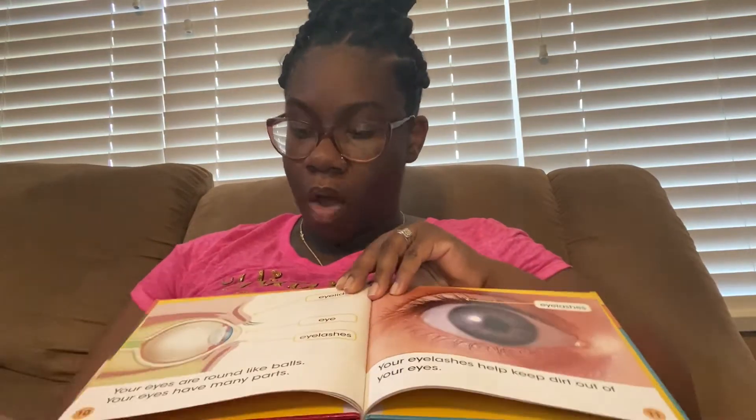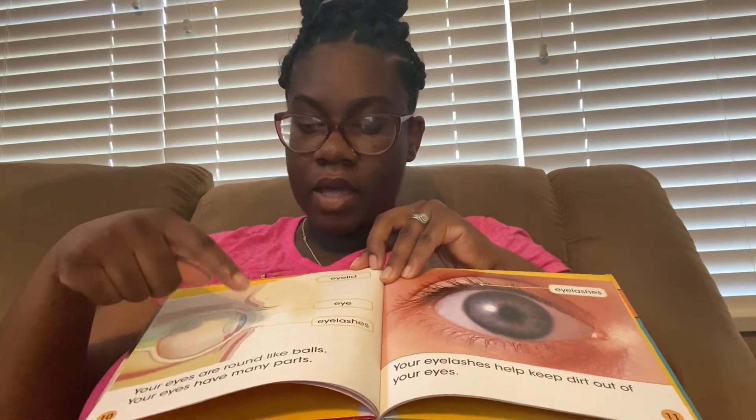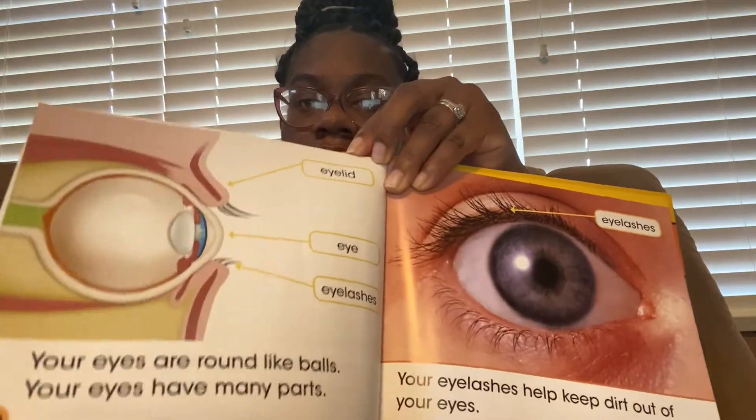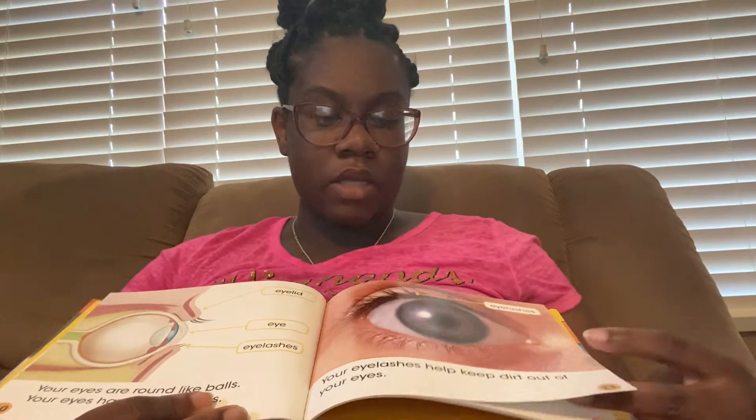Your eyes have many parts. There's the eyelid, the eye, and your eyelashes. Your eyelashes help keep dirt out of your eyes.